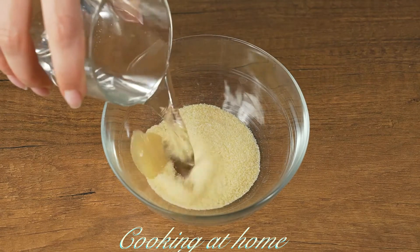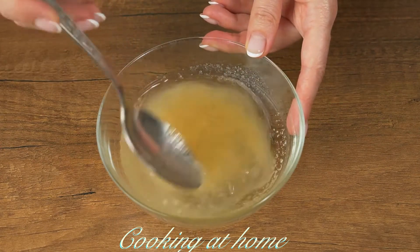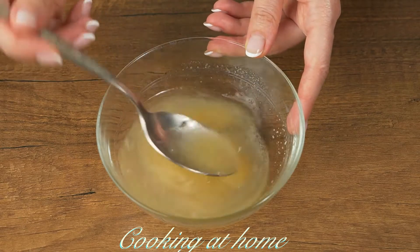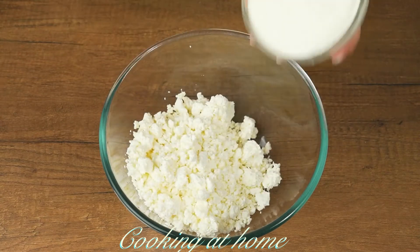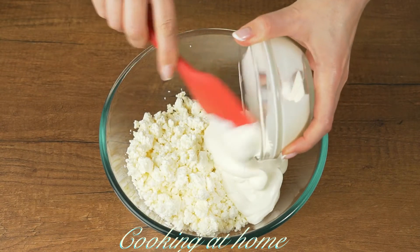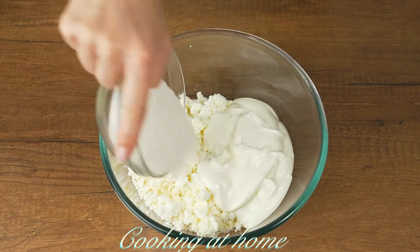First of all, in a bowl you need 20 grams of gelatin and 100 milliliters of water. Mix it and let it sit for about 10 minutes. Now in another bowl, let's add 400 grams of cottage cheese, 300 grams of yogurt, and 100 grams of sugar.